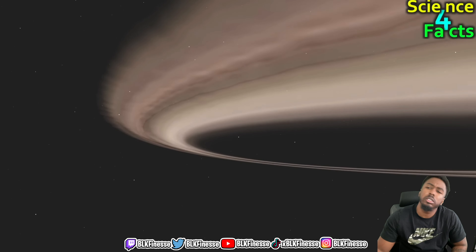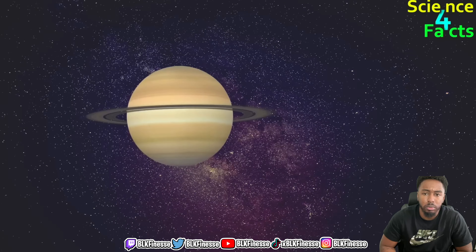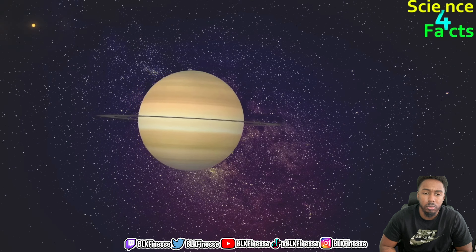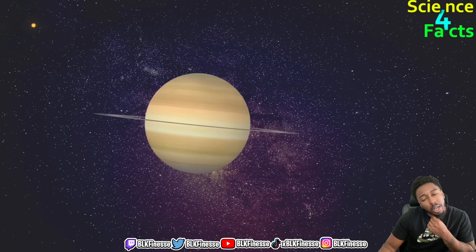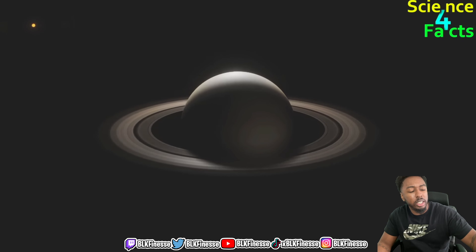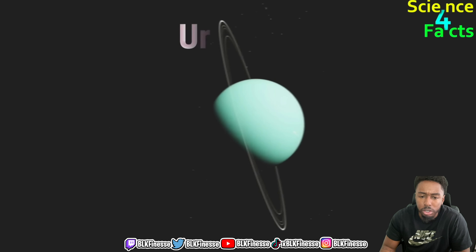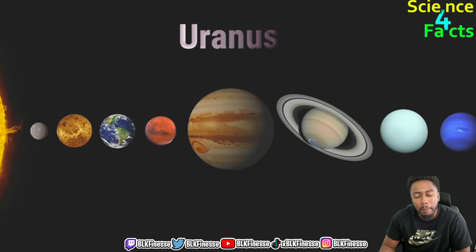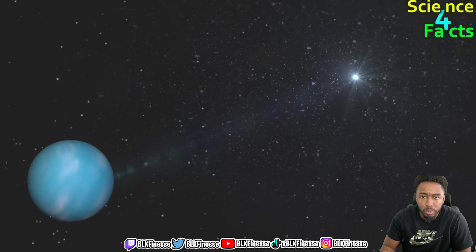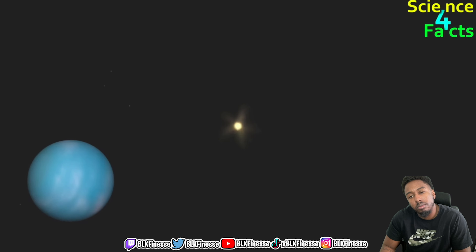Saturn is the sixth planet from the sun and is even further away than Jupiter, so the sun appears even smaller and dimmer from Saturn. Saturn's atmosphere is even thicker than Jupiter's, causing sunlight to scatter even more, making the sun appear more diffuse and less distinct. Saturn's rings also block some of the sun's light, creating interesting patterns of light and shadow on the planet's surface. Saturn is approximately 1.4 billion kilometers away. It's still kind of weird that Venus is the hottest planet in the solar system.